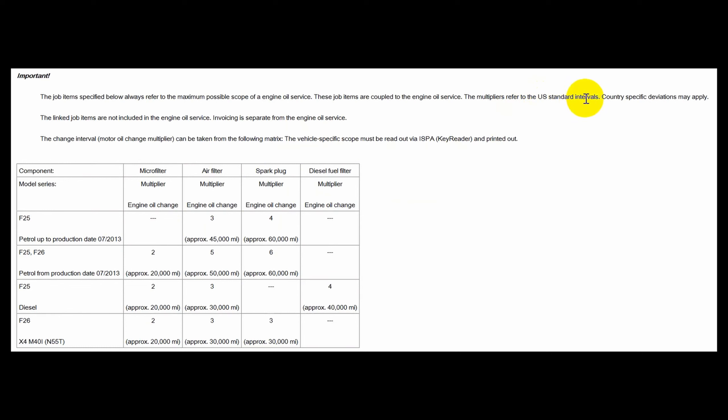The second region is the US. The oil change interval is 10,000 miles or 16,000 kilometers, which is a lot better than the European intervals. On the left you can see different types of vehicles, and on the top different types of maintenances. For example, on an F25 built after July 2013, the air filter should be changed every fifth oil change or every 50,000 miles.